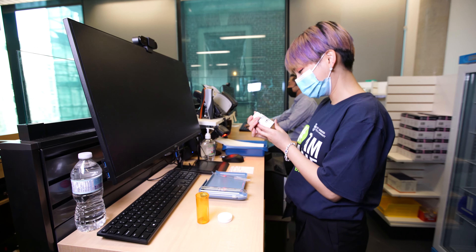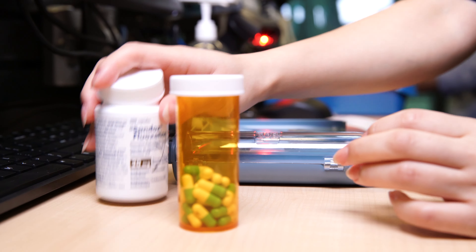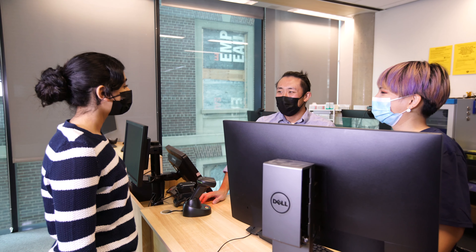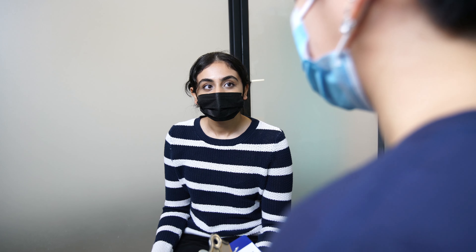Pharmacists are healthcare's medication experts. At Discovery Pharmacy, you can get your prescriptions filled on campus and schedule private appointments with a pharmacist to ask questions about your medications, get help navigating health insurance plans, and get connected to other services to support your health.